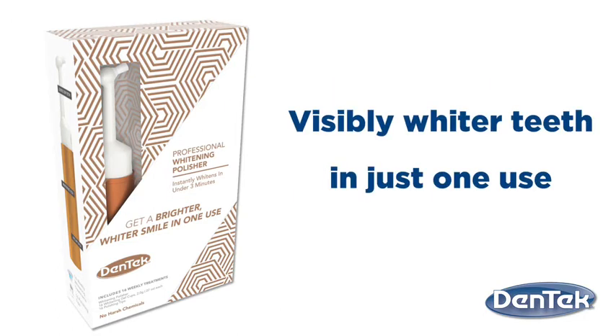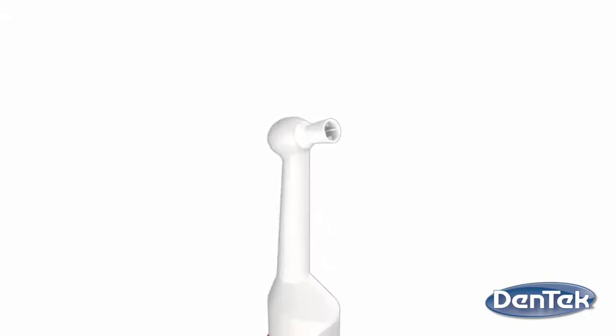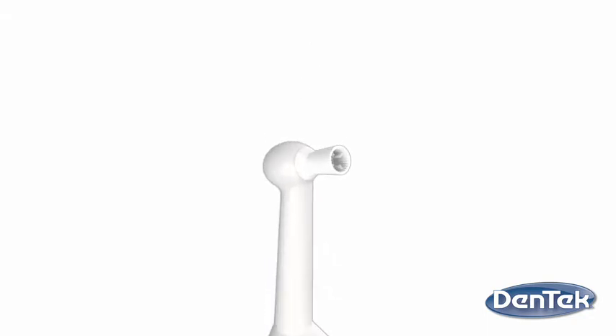Less than three minutes, once a week, is all it takes to leave your teeth visibly whiter after just one use. The Dentek Professional Whitening Polisher is similar to what your dental hygienist uses, yet it is designed as a weekly whitening treatment. And because it works gently and safely, it is ideal for those with sensitive teeth.